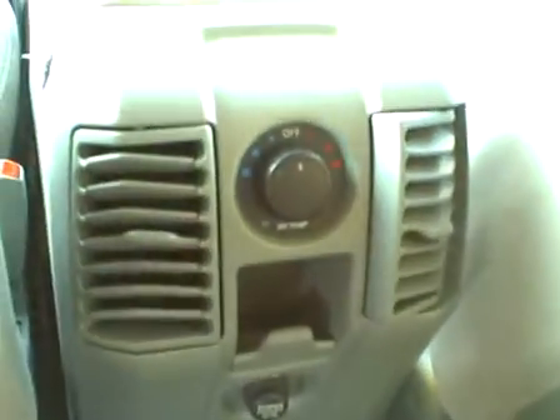The middle row of seats are also impeccably clean — very nice, no stains, no blemishes. It looks very well taken care of. Carpets are clean with protective mats down. There's a center console with rear air vents. The headliner looks great, very clean.